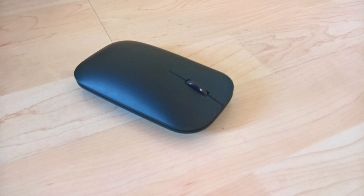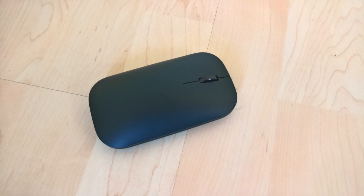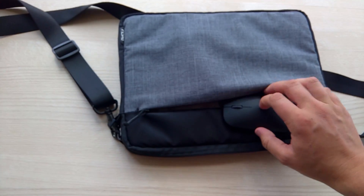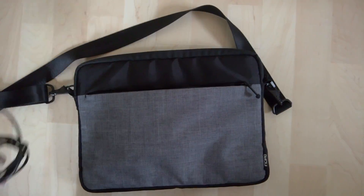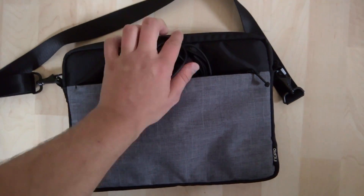I also carry with me the Microsoft Designer Bluetooth Mouse. I do that because it's really slim, and it fits right inside the side pocket of my bag, which is pretty tight. In there, I also have the charger for my PC and my phone.